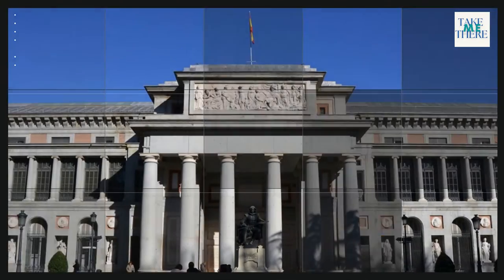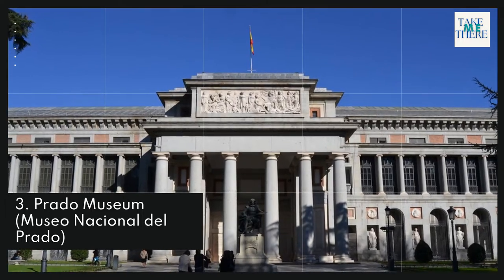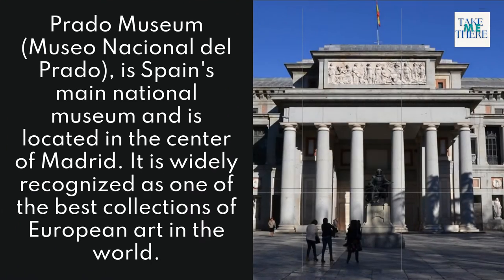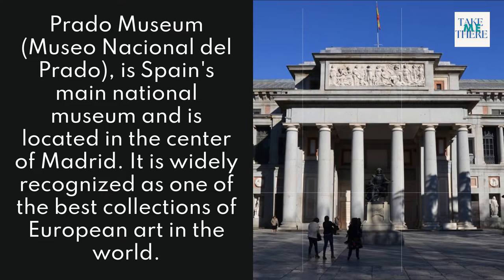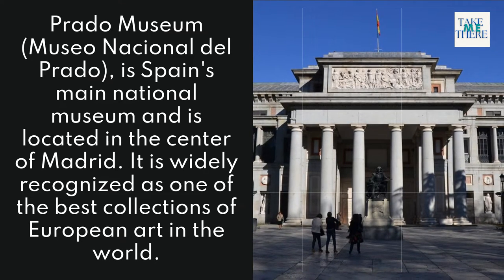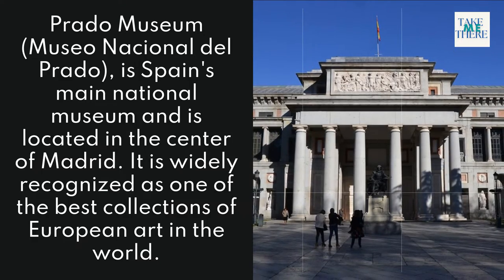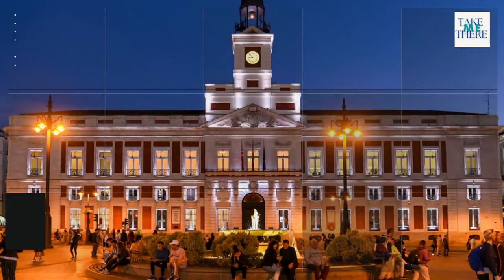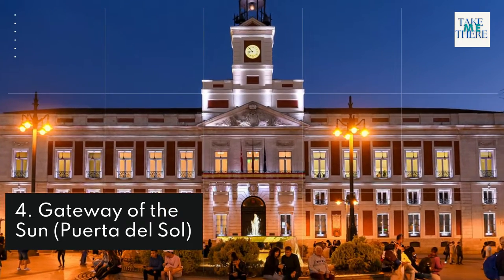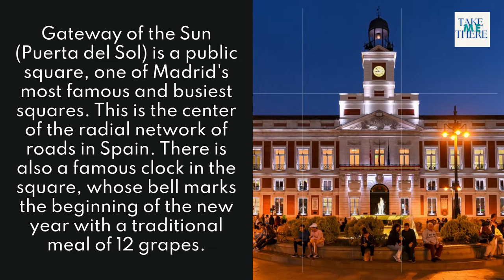3. Prado Museum. Museo Nacional del Prado is Spain's main national museum, located in the center of Madrid. It is widely recognized as one of the best collections of European art in the world.